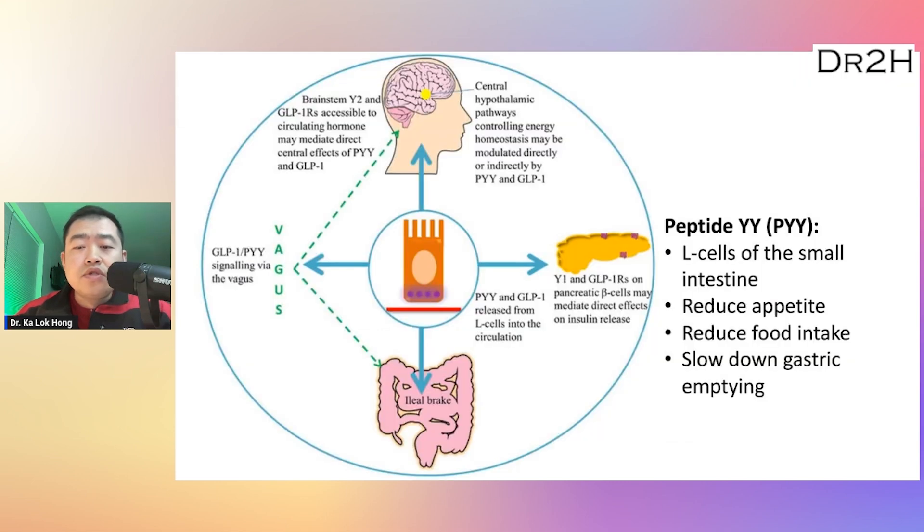In addition to GLP-1, peptide YY is also a gut hormone secreted by the L-cells in response to food intake. Its primary role is to reduce appetite and food intake by signaling the brain that the body has received sufficient nutrients. Peptide YY acts on receptors in the hypothalamus of the brain to reduce hunger and increase feelings of fullness, which can lead to a reduction in food intake.